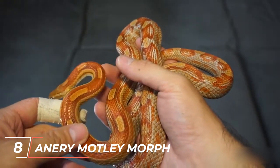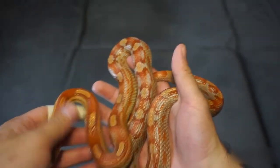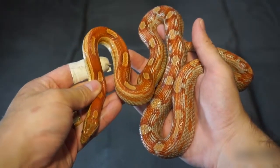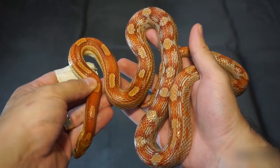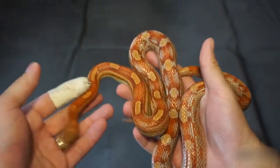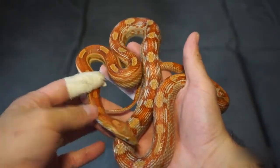The Anery Motley Corn Snake Morph is the result of combining the anerythristic and motley morphs. These snakes have reduced black pigmentation, resulting in a wavy or irregular pattern. The combination of these two morphs creates a visually intriguing and distinct look, with a mix of muted colors and unique patterning.